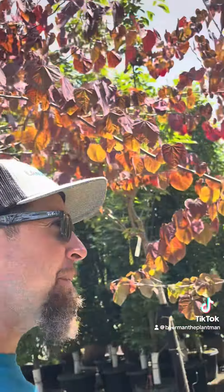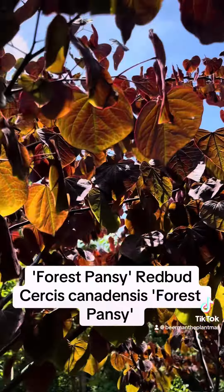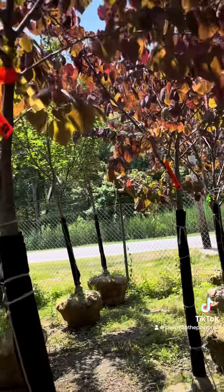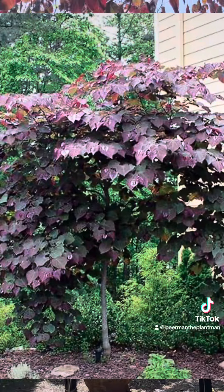These are Forest Pansy Redbuds — really cool with the veins. If you wanted an ornamental tree with burgundy leaves that flowers in the spring, great choice.